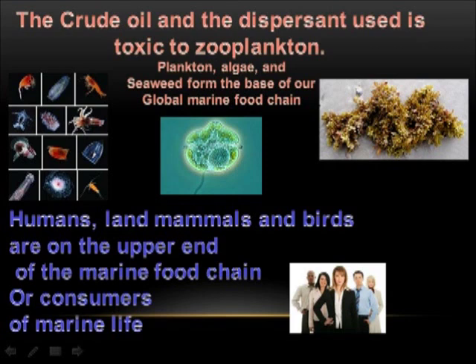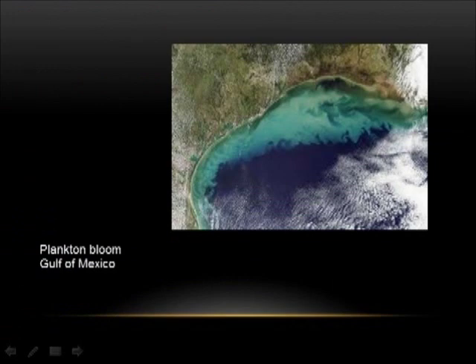The crude oil and the dispersant used are toxic to zooplankton. Plankton, algae, and seaweed form the base of our global marine food chain. Humans, land mammals, and birds are on the upper end of the marine food chain, or consumers of marine life. This is a plankton bloom off the Gulf of Mexico before the oil spill. No recent photos are available of the plankton bloom since the catastrophe.